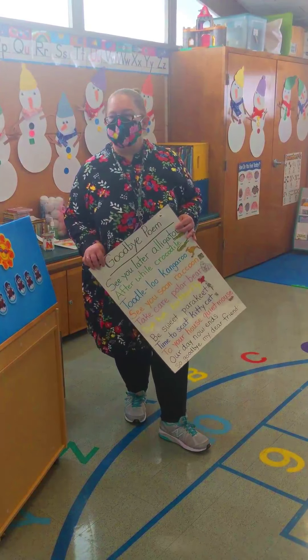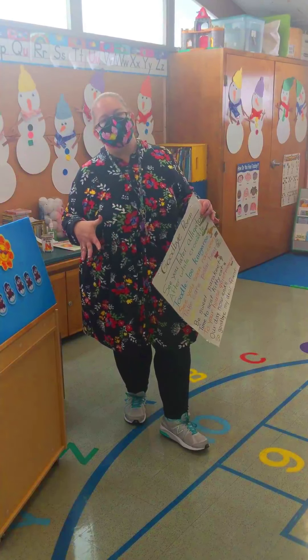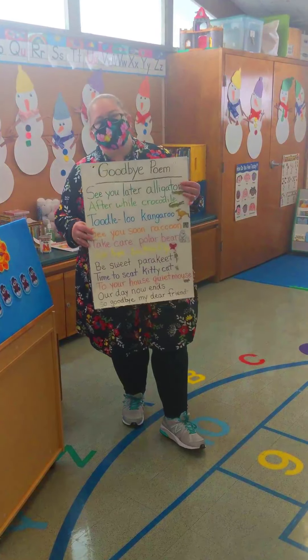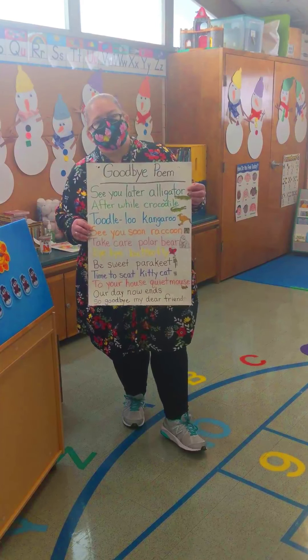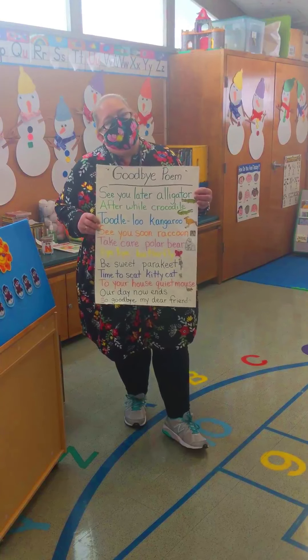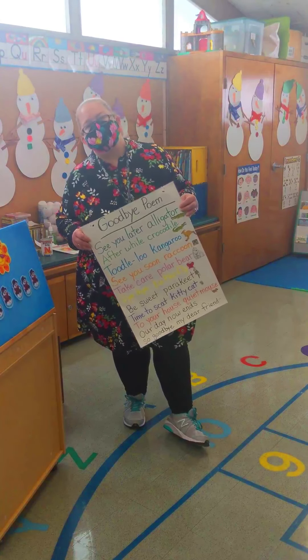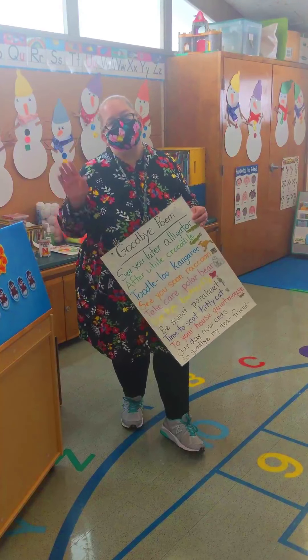After our center time, all the boys and girls are really good helpers at cleaning up toys. We come back to our circle for the end of the day and we do our final goodbye words. We say goodbye to our friends and then head on home. Thanks so much for joining us — we hope to see you soon in 3-year-old preschool. Bye!